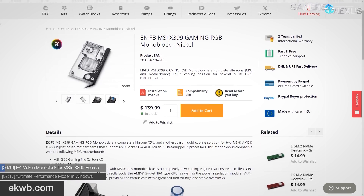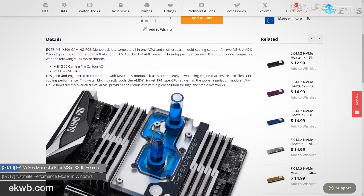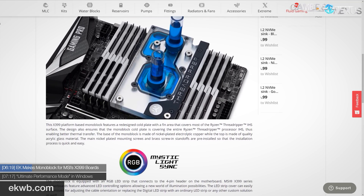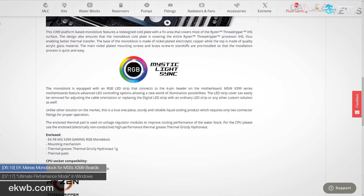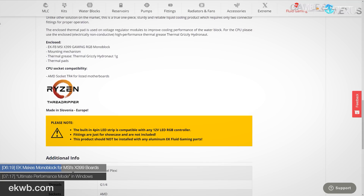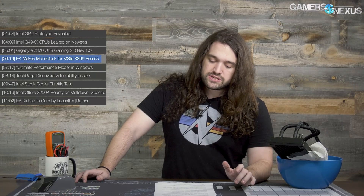In liquid cooling news, EK has announced a socket TR4 monoblock compatible with two MSI X399 motherboards — the Gaming Pro Carbon AC and the SLI Plus boards. The cold plate covers the entire Threadripper IHS and cools the VRMs as well. From pictures, it appears the fin area does completely cover the CPU dies this time, correcting a misstep from EK's first Threadripper block which didn't have enough micro fins to cover the die surface area. The block also contains a removable RGB LED strip compatible with MSI's Mystic Light software, priced at around 126 euros or about $140 USD.